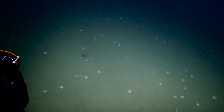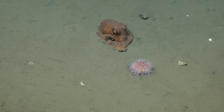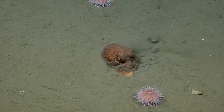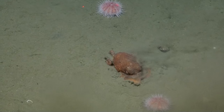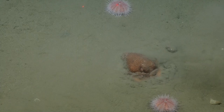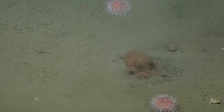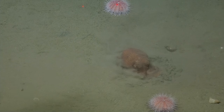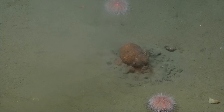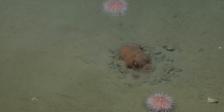Another octopus. These depth ranges are very deep, so it could be a different species. Oh, there's the burrowing behavior — he's doing a pretty decent job. Kind of like me trying to get out of bed in the morning, except opposite. Eight arms flailing, trying to dig back down into your domain.